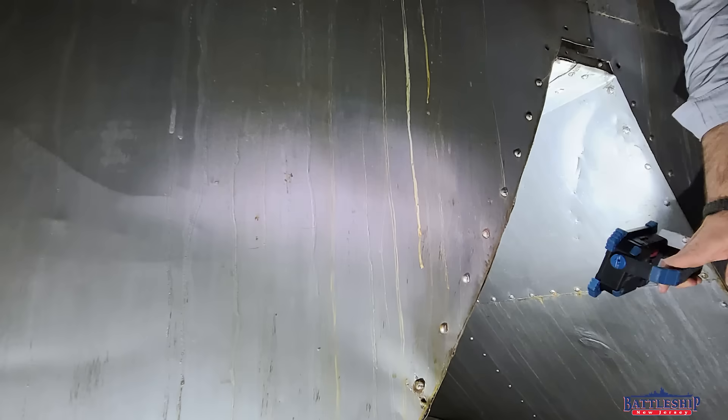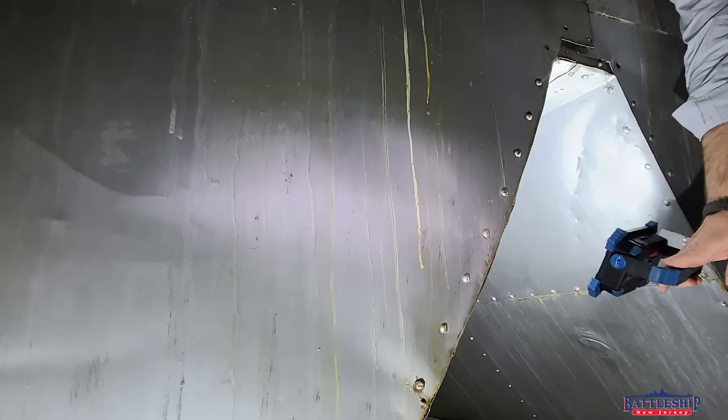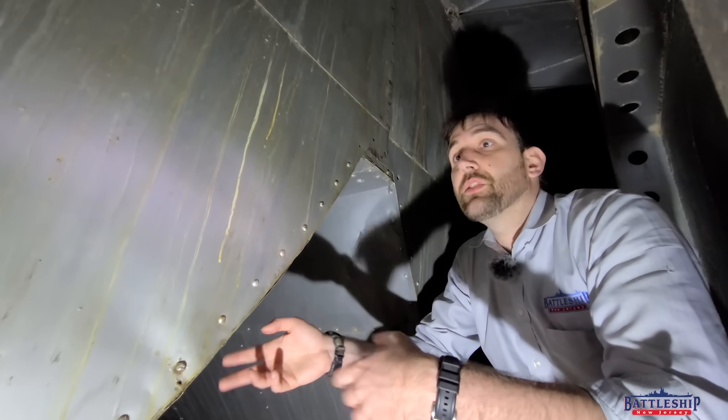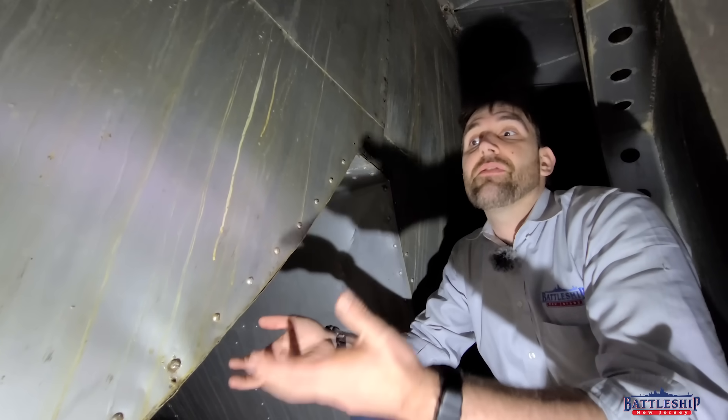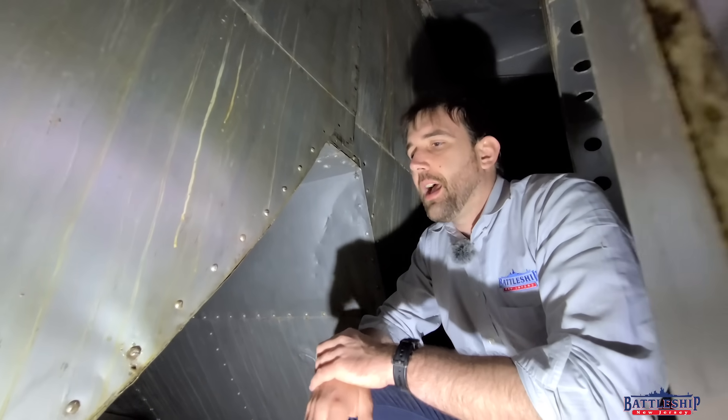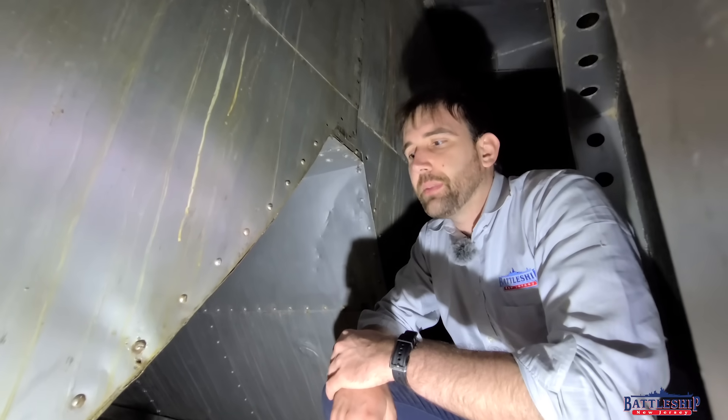And you see how these come together like this. Iowa class battleships separate fire room, engine room, fire room, engine room, so that a single torpedo hit on a bulkhead between two fire rooms isn't going to knock out half of the ship's steam power or half of the ship's engineering. So it alternates those propulsion plants.